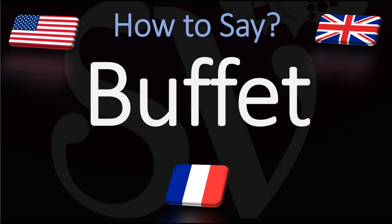Un buffet. A delicious buffet meal. Here are many more videos on how to pronounce useful words from French. Au revoir!